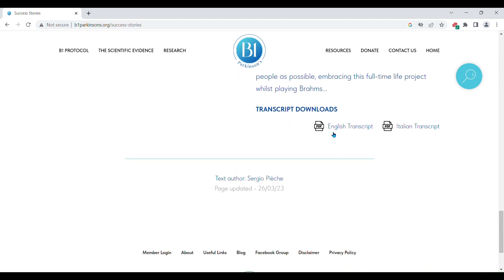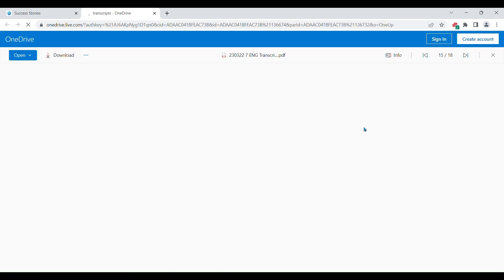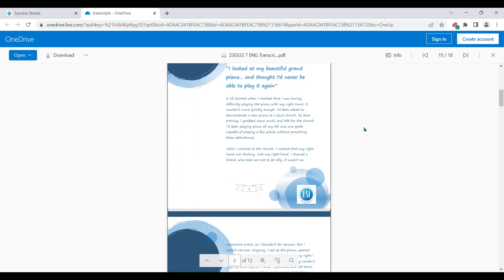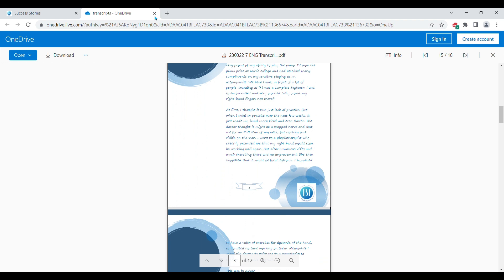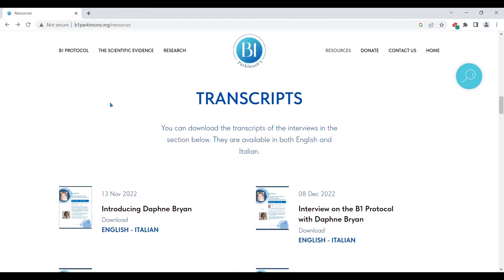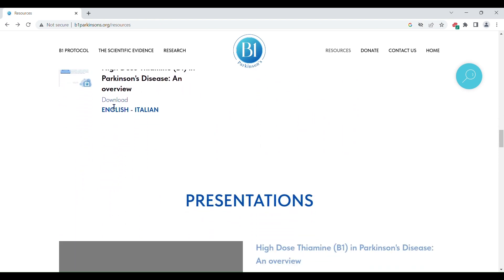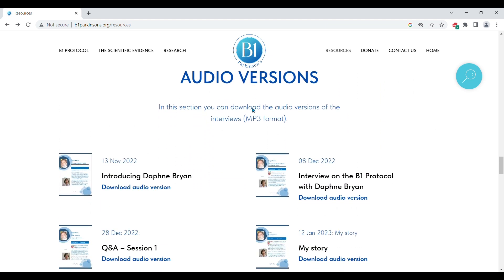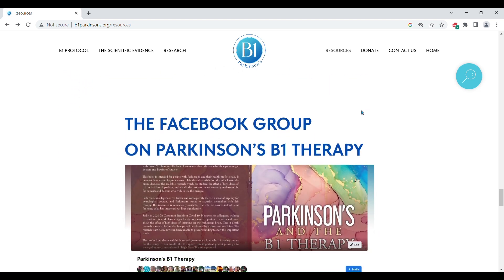There is a transcript of the story if you wish to read it. You can download it to read it whenever you have time. There are also audio versions of the interviews and success stories that you can download from here. You can access the Facebook group on Parkinson's B1 therapy from the website from here.